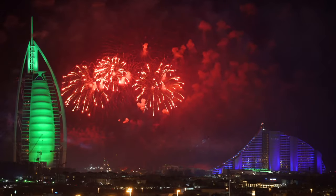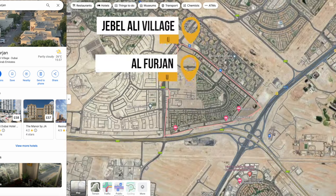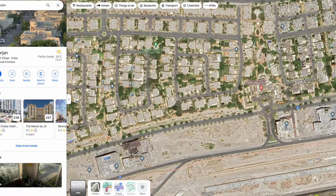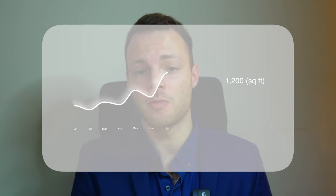Let's talk about an undervalued gem in an amazing location — Jebel Ali Village and Alpha Jan. The reason I love these communities is that on a price per square foot basis, they're one of the cheapest villa communities in the whole of Dubai. You can purchase amazing villas built by Nakheel for less than 1,200 dirhams per square foot.